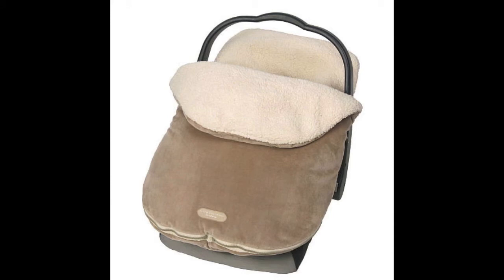This is a Bundle Me. It definitely comes in handy, especially since it's been freezing cold and we've been getting snow like every other day. It's better than putting a jacket on the baby because then the straps don't get as tight — it just goes right over the car seat and doesn't even bother with the straps.